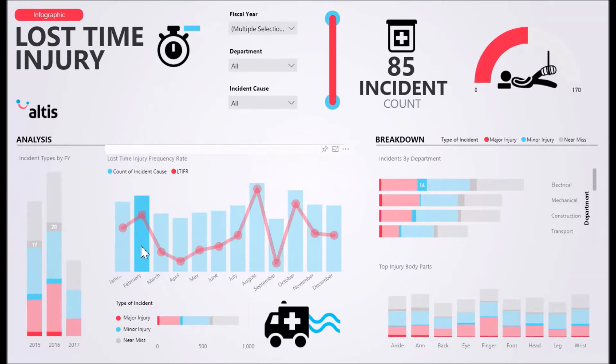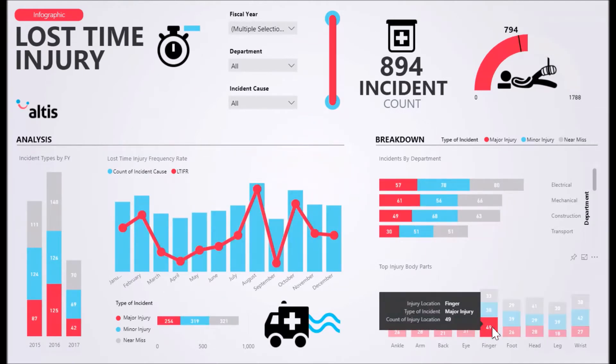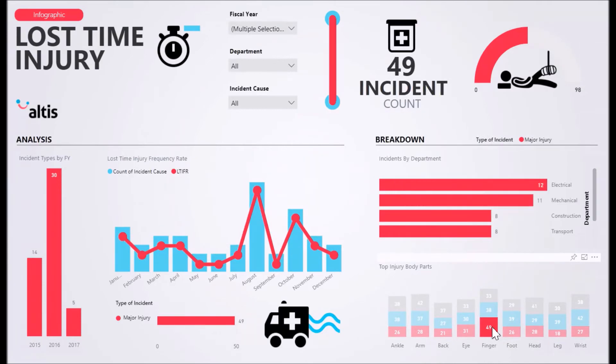An incident threshold gauge is especially useful for the organisation to set thresholds and targets to help lower the amount of incidents per year. This is especially helpful to better respond to and make decisions on work procedures and management of incidents.